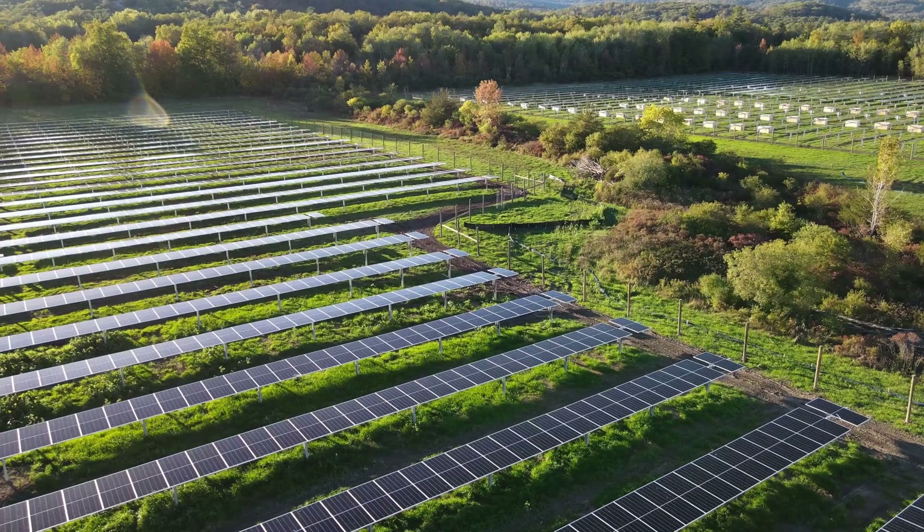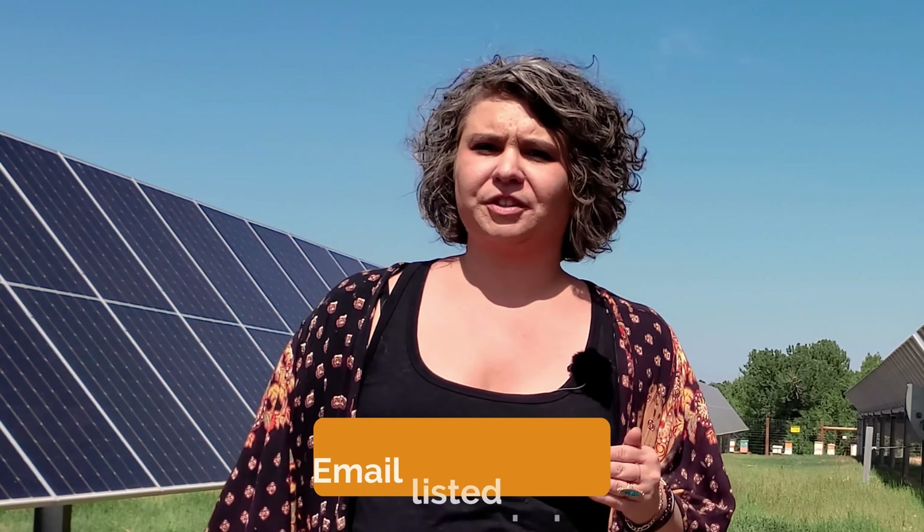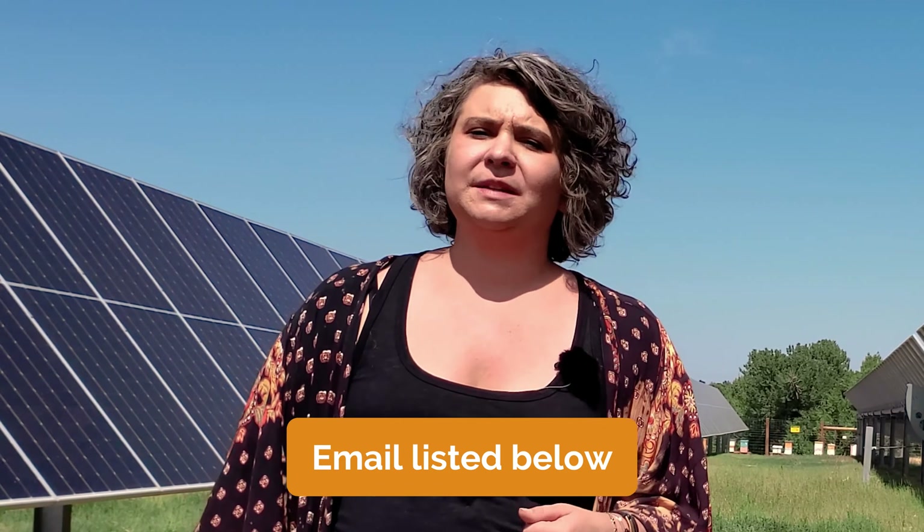Agrivoltaics doesn't diminish land value — it preserves and can even improve soil quality over time. Pivot Energy has worked with farmers across Colorado, Maryland, Illinois, and many more states. If you're ready to take the next step in your solar journey, ask about your agrivoltaics options. You can make contact via email listed below or learn more at pivotenergy.net. Thanks for watching — we'll see you in the next video.